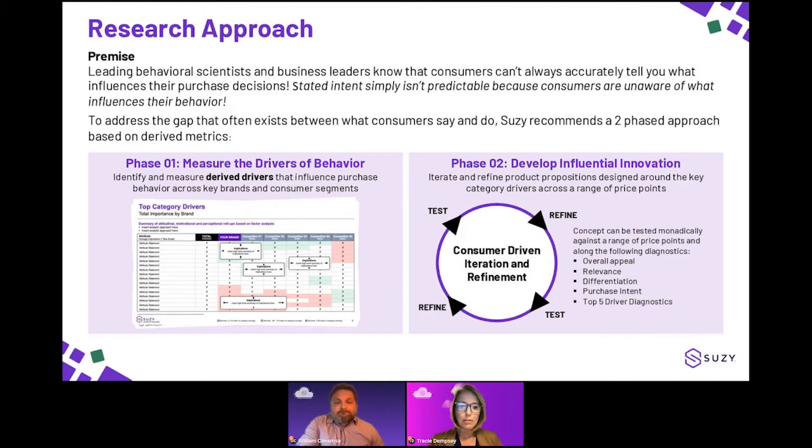What's an example of an emotional benefit? Going back to that example — makes me feel like I'm in control of my health and wellness — versus a functional benefit like 'tastes good' or 'comes in the form I like.' The emotional benefit in terms of its importance and driving behaviors for that particular example was considerably higher than any of the functional benefits. It's really about how the consumer feels just as much as what the product does.